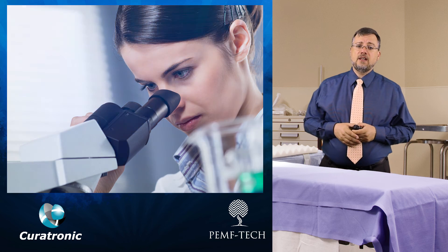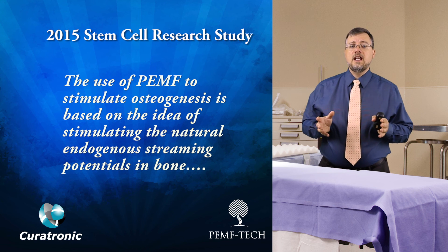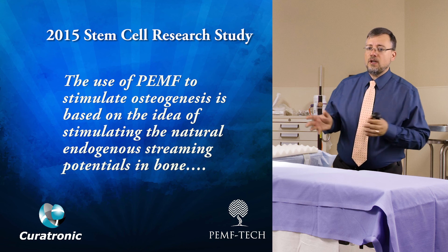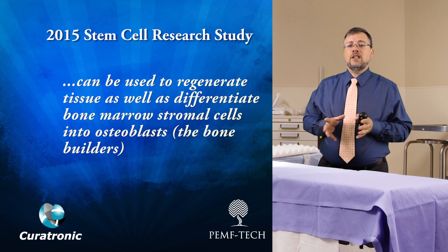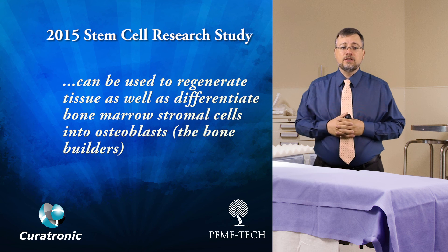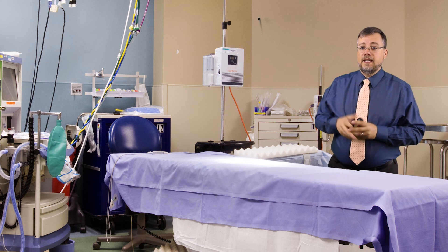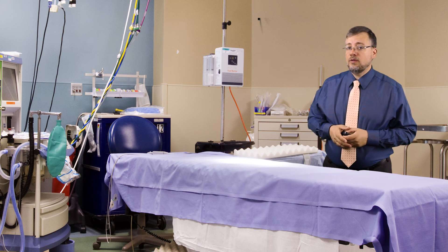Lots of study has been done to demonstrate the success of PEMF in stimulating bone healing. In 2015, a stem cell research study concluded that the use of PEMF to stimulate osteogenesis is based on stimulating the natural endogenous streaming potentials in the bone, and can be used to regenerate tissue as well as differentiate bone marrow stromal cells into osteoblasts. In other words, PEMF can be used to stimulate bone repair the same way piezoelectrical forces do, helping the bone factory release the necessary minerals for osteogenesis.